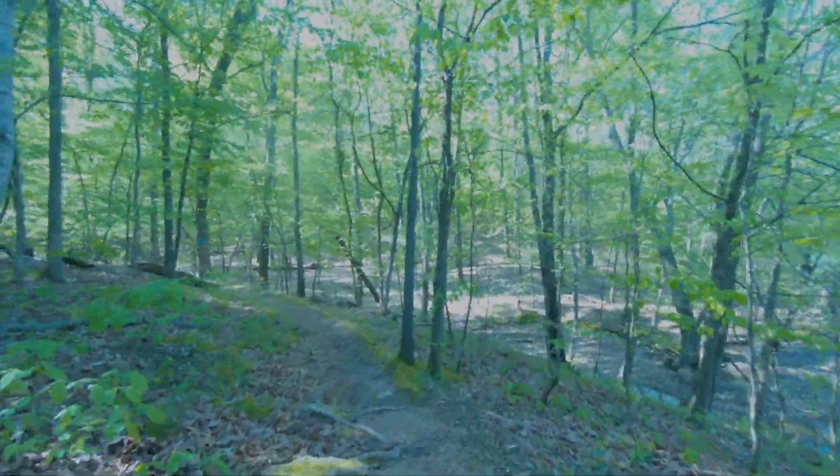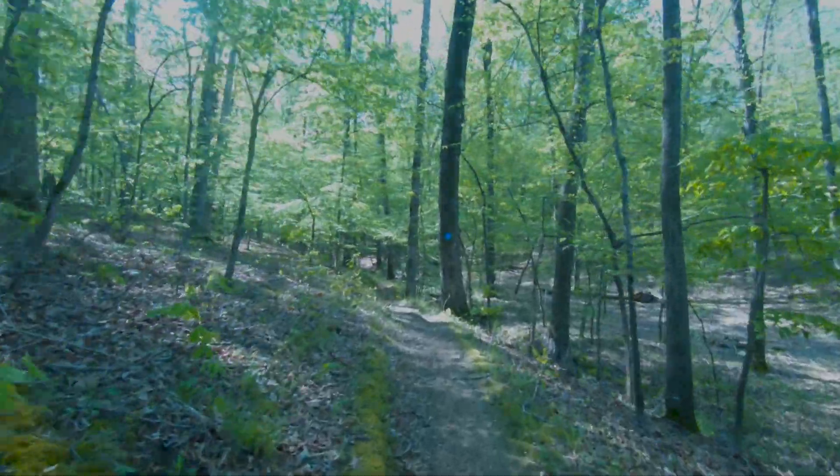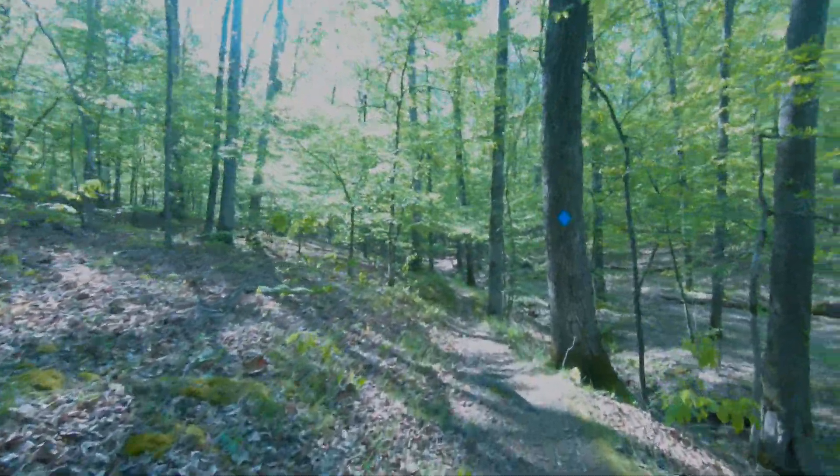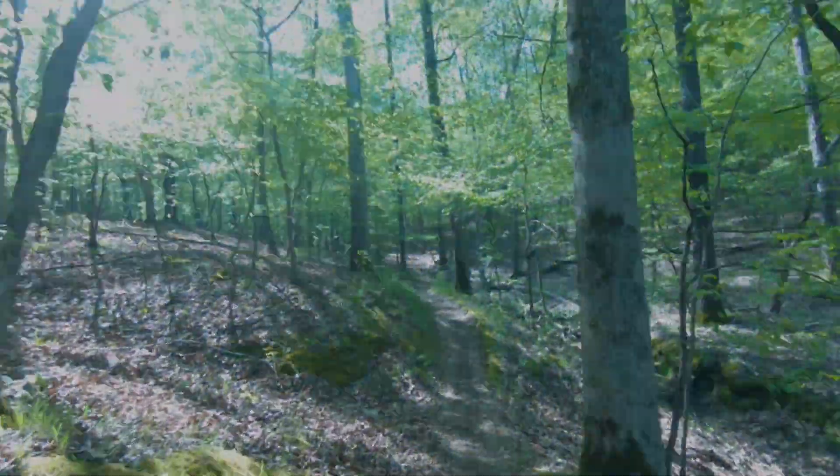I rode the bike to camp the first night, and then last night I was so worn out after doing the central hardwood trail. I decided I'd go to a basic camp area and camp out of the back of the car.